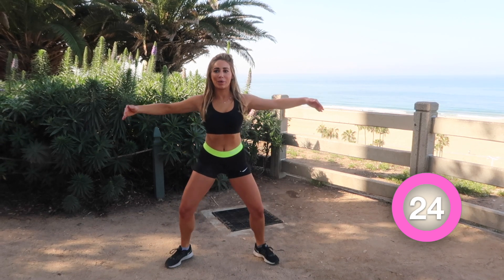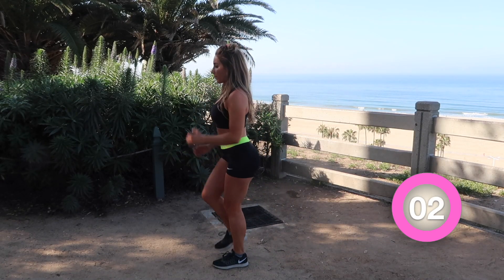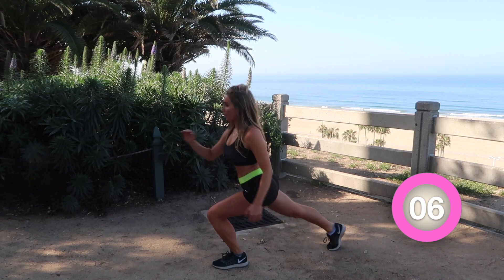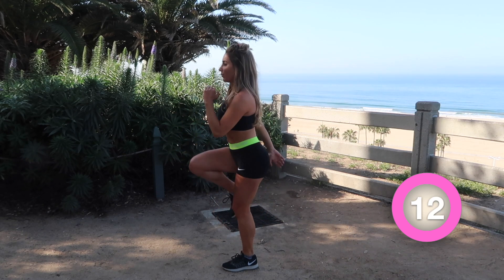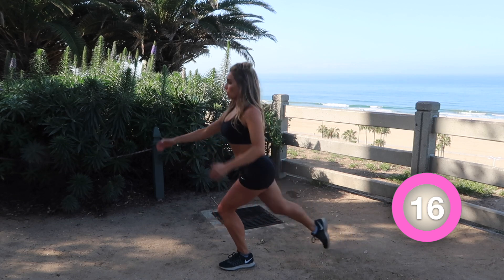Feel that burn! And now the last set of slow and controlled lunges. Fun fact: lunges are actually one of my favorite leg workouts because they give you the best results the fastest, in my opinion. There's a lot of sculpting and balancing involved, and it's also working the core.